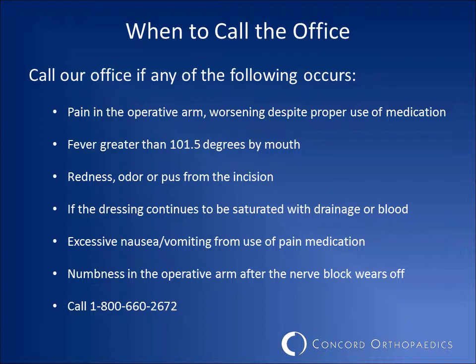Please call our office if you experience any of the following conditions after surgery: pain in your surgical arm that gets worse despite using pain medication; a fever of greater than 101.5 degrees by mouth; redness, pus, or odor from your incision; dressing that continues to be saturated with drainage or blood; significant nausea or vomiting from your pain medication; or numbness in the arm that returns after the nerve block has worn off. If you experience any of these conditions, please contact us at 1-800-660-2672. Our staff can assist you with adjustments to your medication and help you determine if a more immediate follow-up visit with your physician is required.